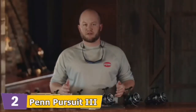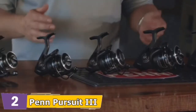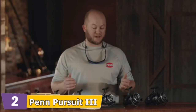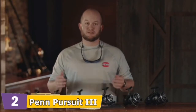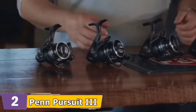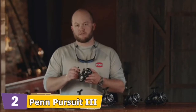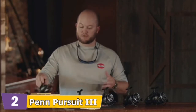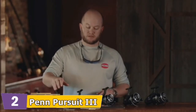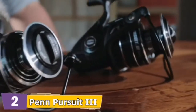Hi, I'm Ben Joyce, Penn Brand Manager, here today to talk about an exciting new launch for us, the Pursuit 3. The Pursuit 3 is the third generation in the Pursuit line and we've added extra features to make it the best value in the Penn lineup. We offer sizes including a new 2500, and we've kept the remaining sizes from our prior generation: 3000, 4000, 5000, 6000, and 8000.